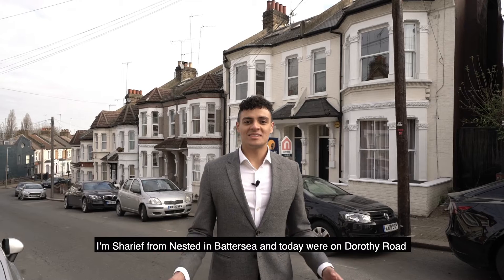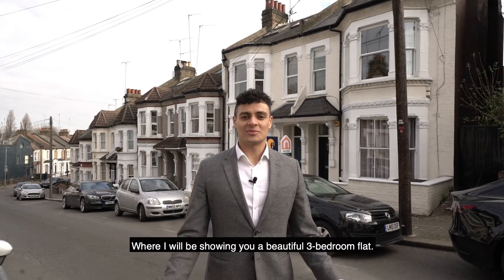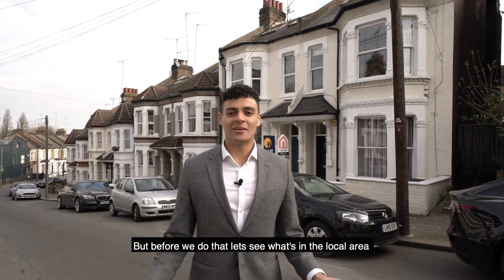I'm Sharif from Nested in Battersea and today we're on Dorothy Road where I'll be showing you a beautiful three bedroom flat, but before we do that let's see what's in the local area.